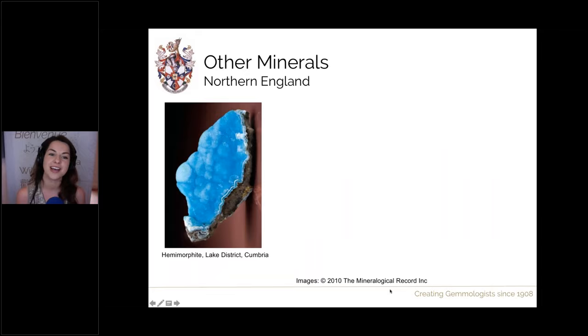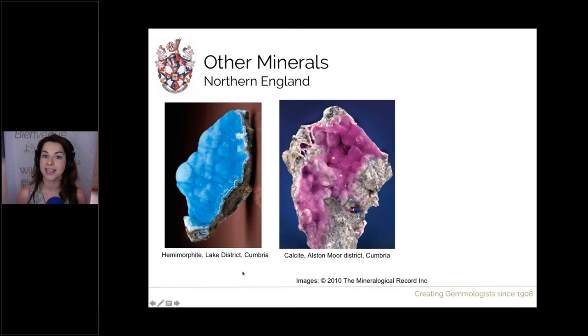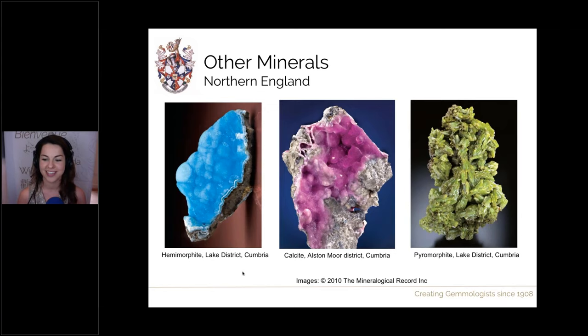Other minerals found in northern England — not gems, they can't be worn in jewellery, but they are beautiful. We have hemimorphite from Cumbria, pink calcite from Cumbria — both showing a gorgeous botryoidal habit — and pyromorphite, this lovely green crystal, also from Cumbria. Lots of different minerals to be found.